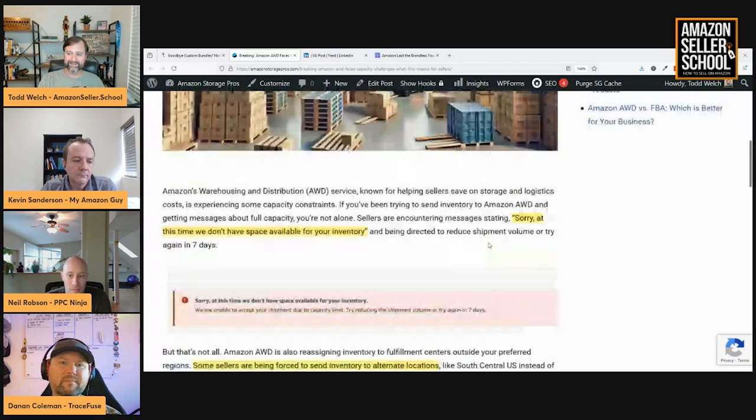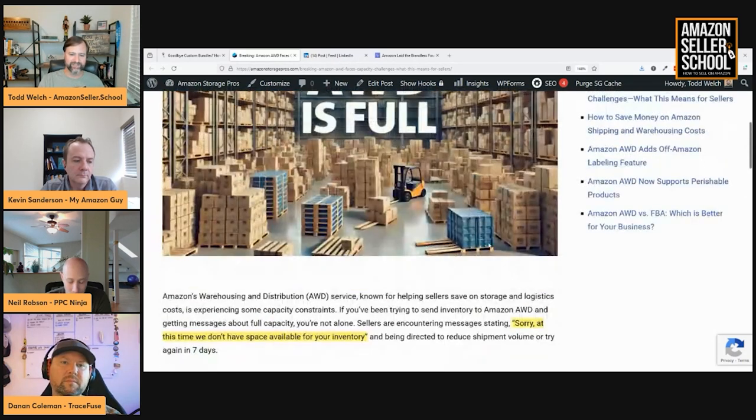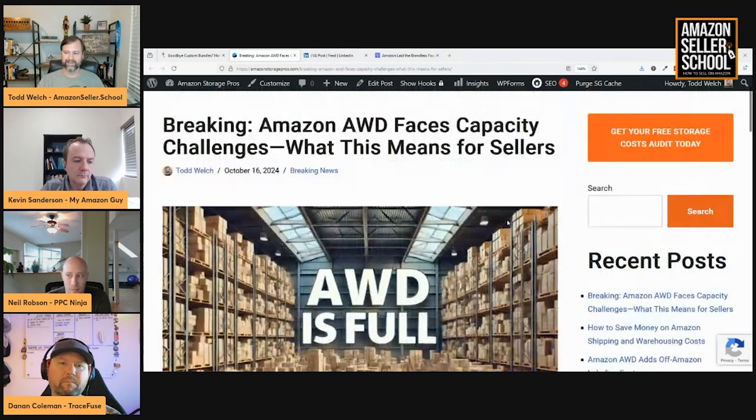It's a lot cheaper to send into AWD — it can be a fraction, at least half if not a quarter or a sixth of the price to send into FBA, because you don't have to split up your shipments. If you don't split shipments sending to FBA, you pay that super high inbound placement fee, which you don't have to pay for AWD.